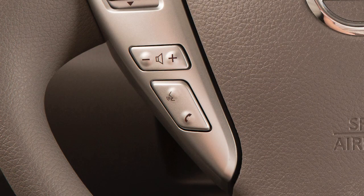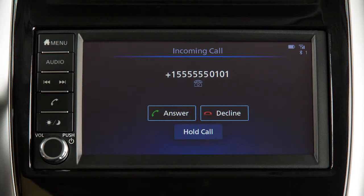To accept an incoming call, press this button on the steering wheel or touch Answer. To reject an incoming call, touch Decline.